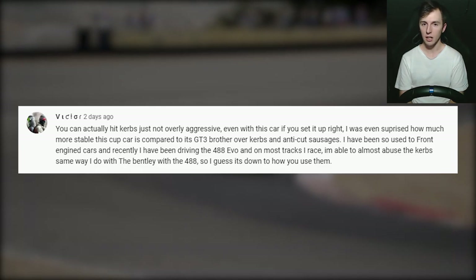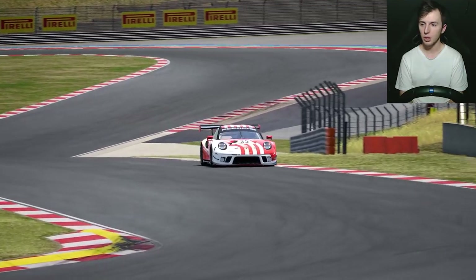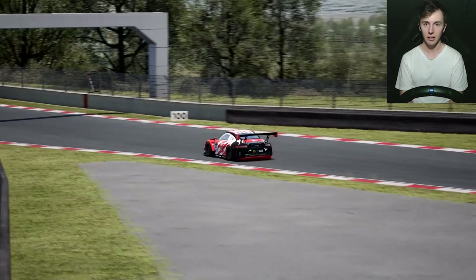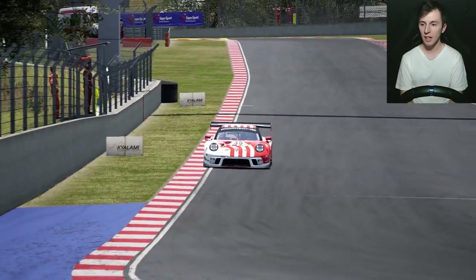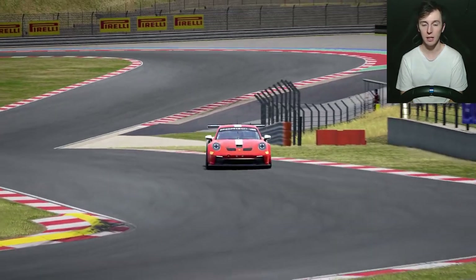I decided to try the car on a different track, so I went to Kailanami, which is known for that nasty sausage curb towards the end of the track. If you usually hit it with the GT3 car, you're going to end up off the track and in the sand. I drove a lap with the Porsche Cup here and quickly found that you can use the curb, so here is the new line to take if you're driving the Porsche Cup at Kailanami.